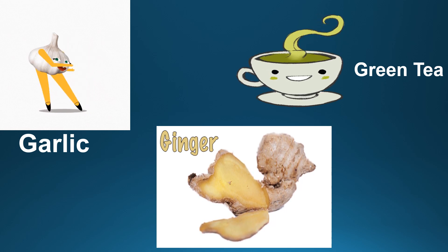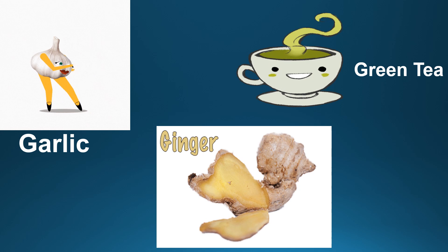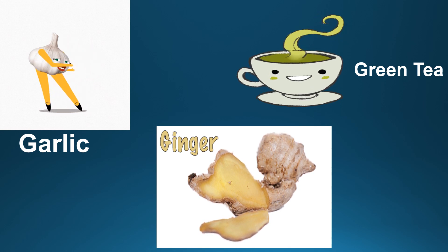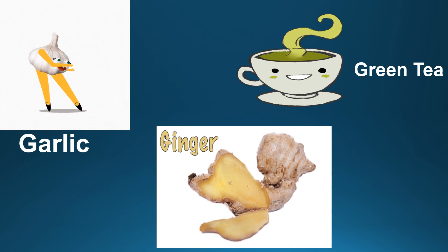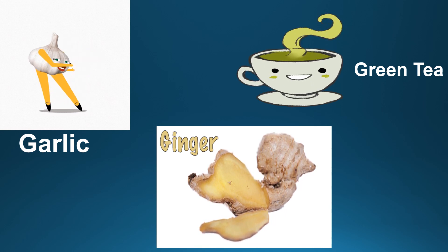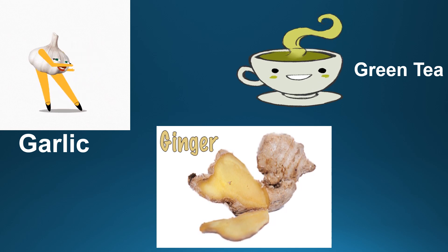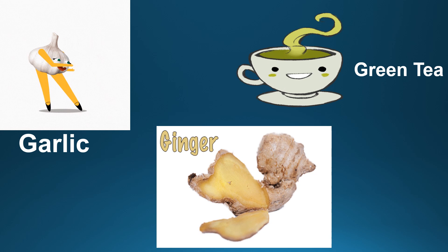Next is green tea. Green tea has medicinal properties and it increases immune function in our body. It also helps in germ fighting and contains germ fighting compounds.